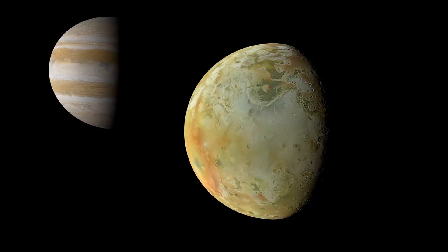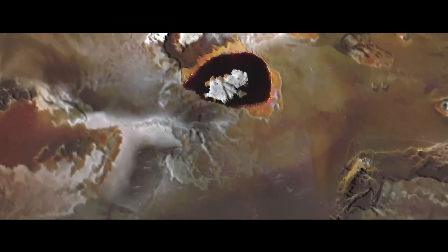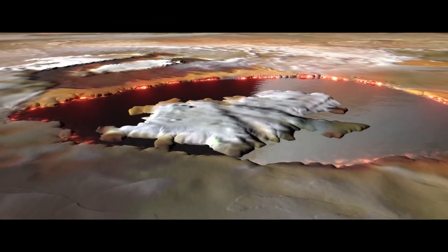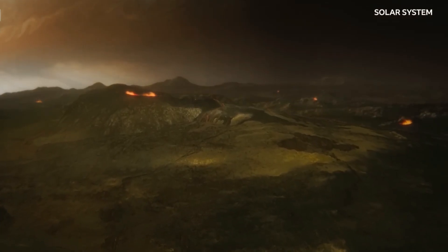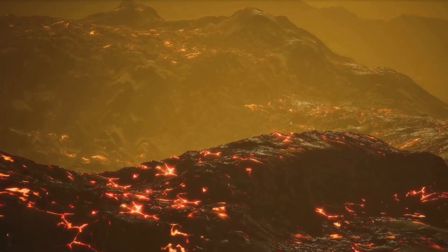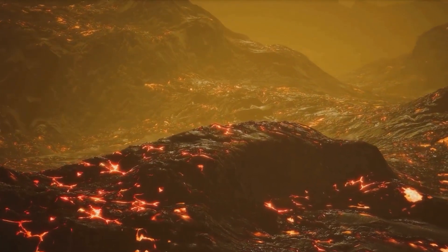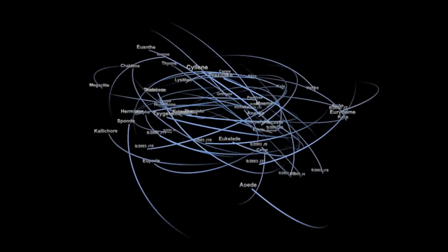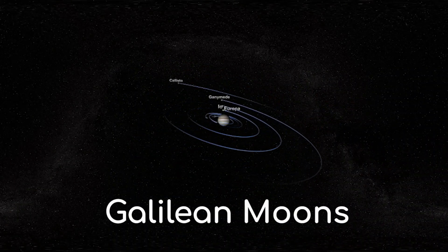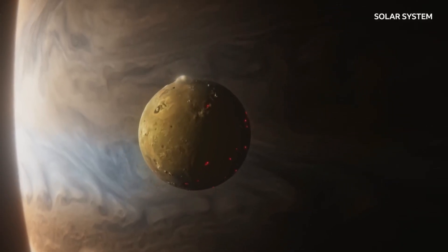Io's volcanoes have more than 400 active volcanoes, with the largest volcano, Loki Patera, capable of producing lava up to 200 km long. Volcanic eruptions can send gas and dust into space up to 500 km away. New lava constantly fills the surface of old craters. Therefore, as a result of the tidal heating caused by the gravity of Jupiter, Europa, and Ganymede, Io has active volcanoes. This causes high internal heat, a layer of molten magma, and continuous volcanic activity, making it the most geologically active body in the solar system.